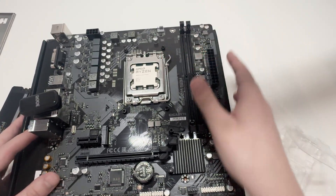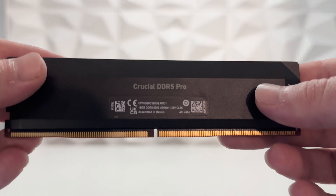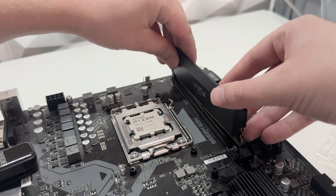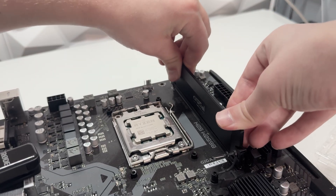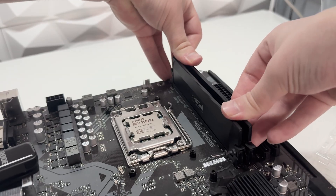For RAM we're using this Crucial DDR5 Pro kit clocked at 6000MHz CL36 — not the best but still quite good for the price we paid, which was only £59.98 earlier this year on AliExpress. Let's be honest, you're not getting it for that price now.